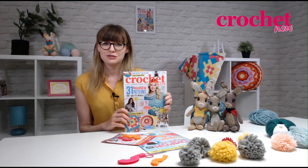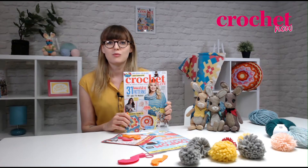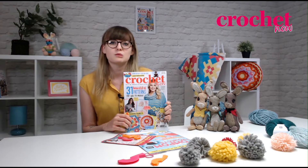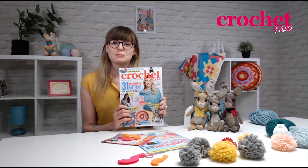I'm very excited about this issue — everything inside is inspired by what I call floral delights. Just think of spring gardens, summer gardens, summer blooms, nice flowery shawls, things like that, and you'll find them inside this magazine.